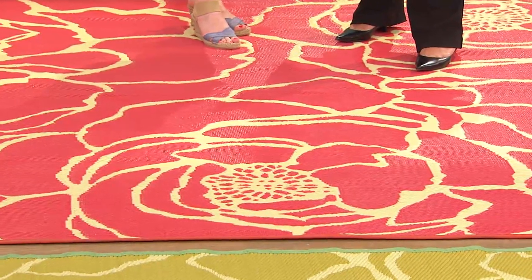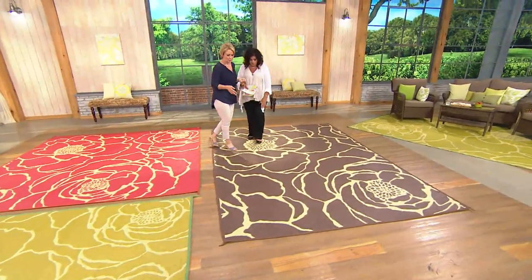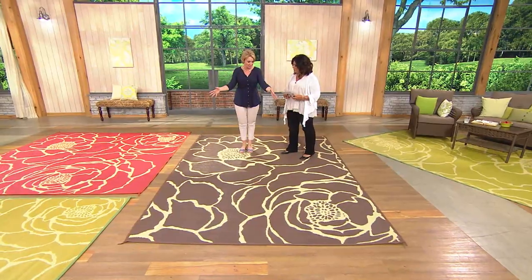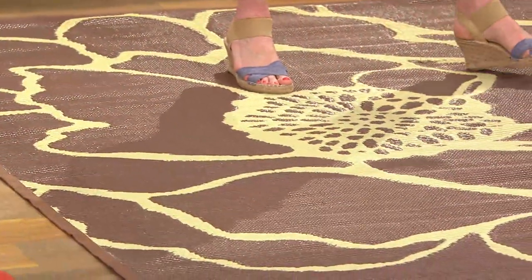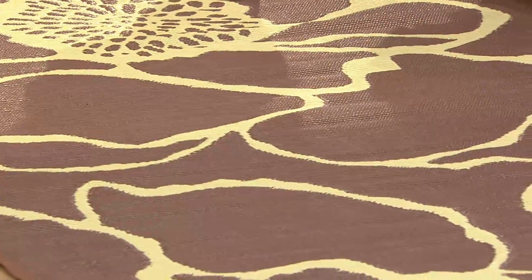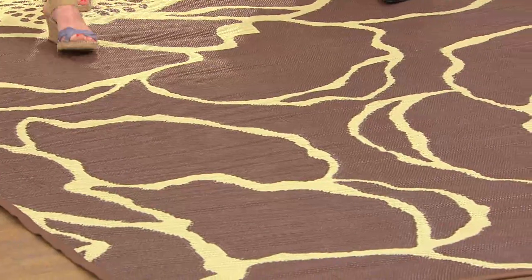You can get the nine by nine in any color — we have espresso, poppy, and moss green. Now let's move to the eight by eleven. We have it in espresso, poppy, and moss. This is a huge size that's going to create that outdoor living room that maybe you've only dreamed about having — instantly you've created that high-end, out-of-a-magazine look for your outdoor space.